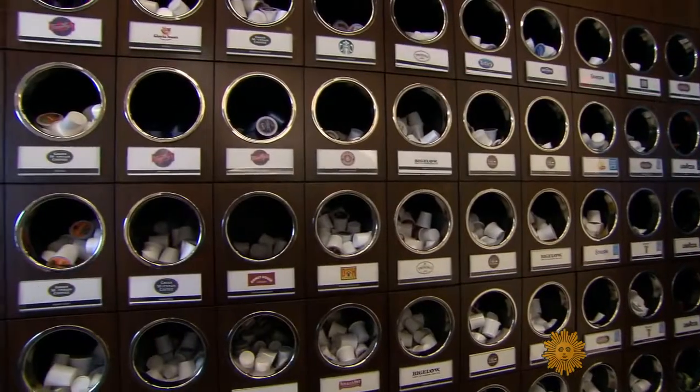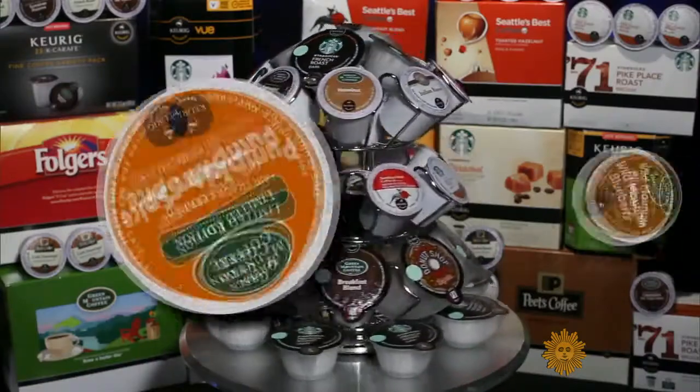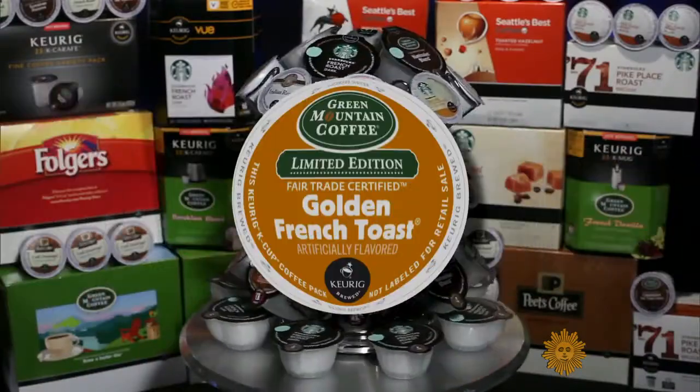Speed, convenience, and did we mention variety? You have some really — forgive me — almost ridiculous flavors. Pumpkin spice. Mountain blueberry. French toast.